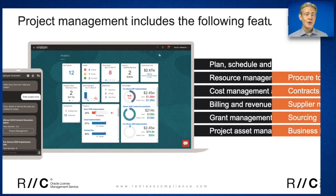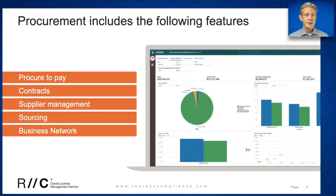Moving on to the Oracle ERP procurement module, this module helps large organizations to automate and simplify the buying process. The module facilitates supplier lifecycle management, supplier collaboration, and analytics tools to identify opportunities to improve your sourcing strategy.